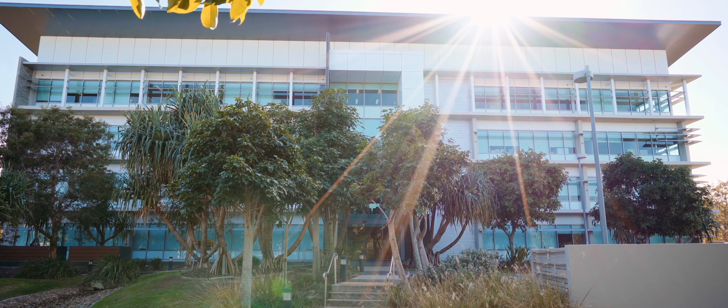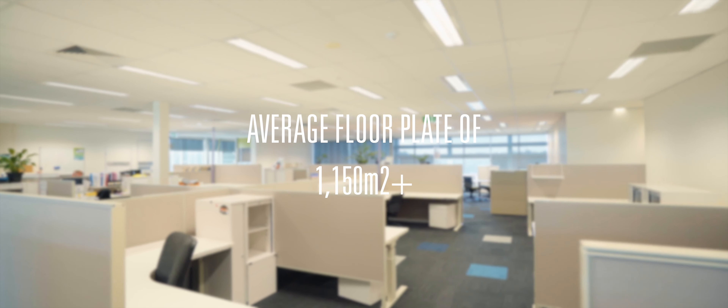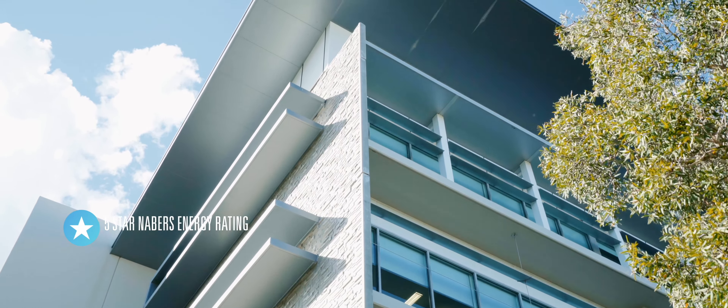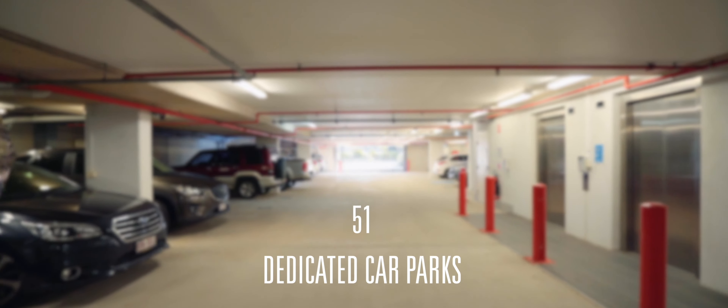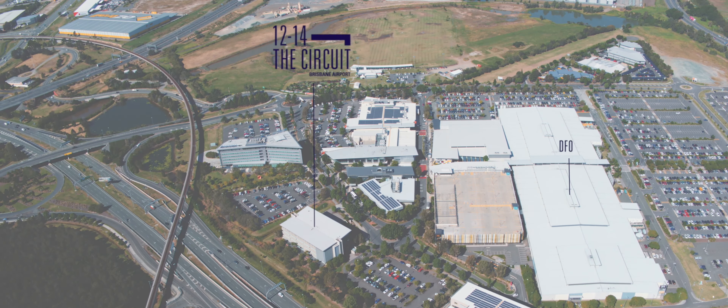This freestanding building with 4,675 square metres of net leasable area over 4 levels boasts a high quality fit out, 5 star NABERS energy rating, a highly efficient floor plate providing fantastic natural light and views, end of trip facilities, high exposure building signage, convenient on-site parking and a multi-level car park nearby.